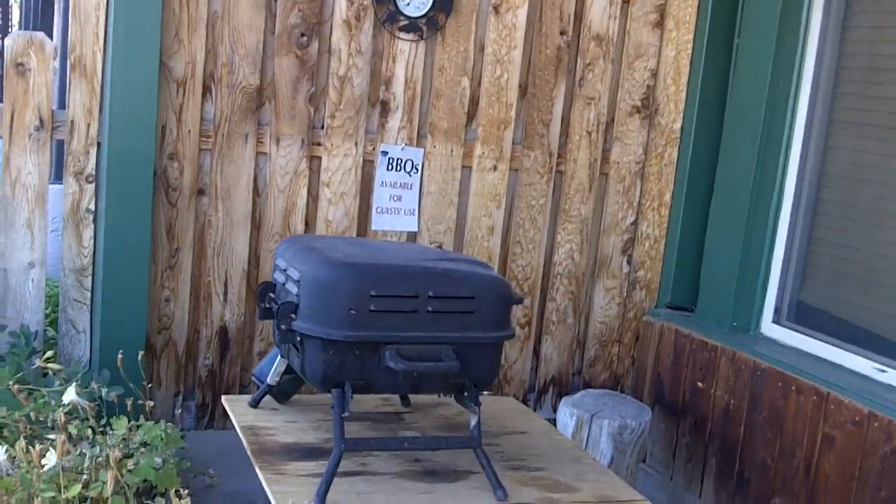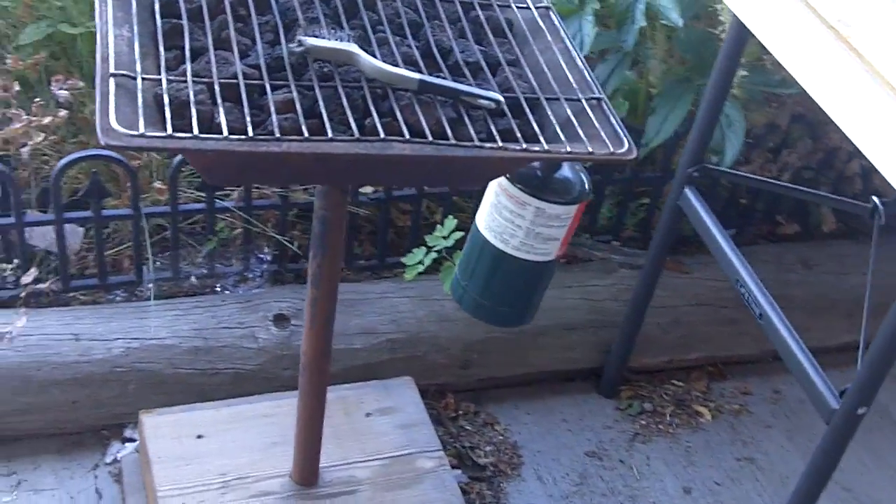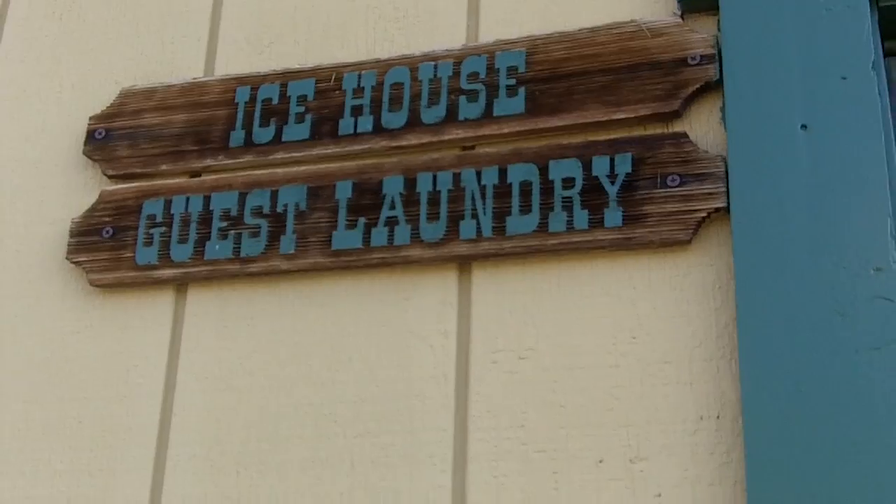And you have two barbecues available for guests that have propane in case you want to cook. We have an ice house and guest laundry.